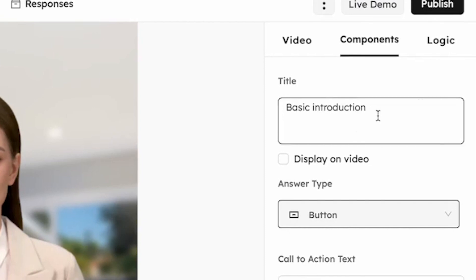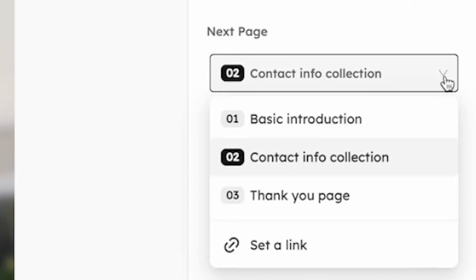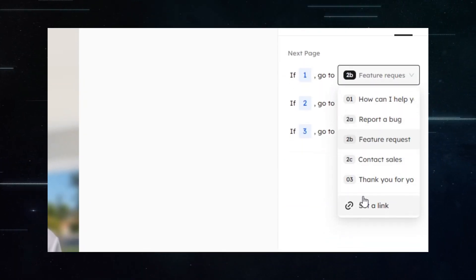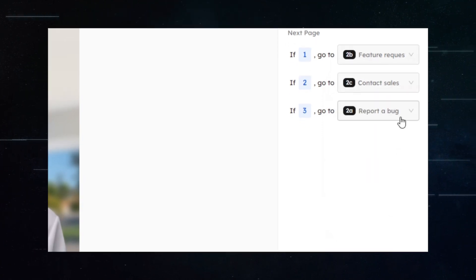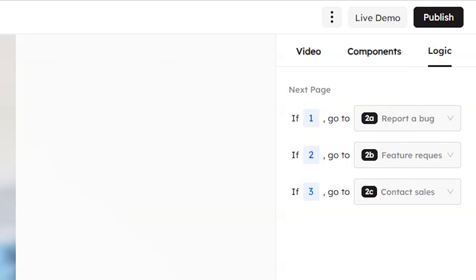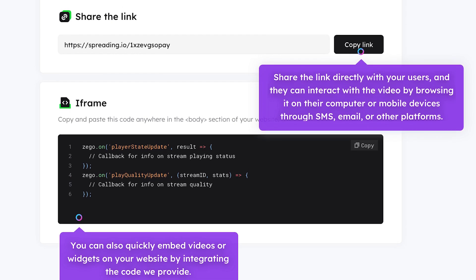Setting the logic is the fourth step. This involves setting up different video or page redirects based on user feedback, allowing for the creation of a personalized experience for users, making the interaction more relevant and engaging. Finally, the last step is to publish and share the video — users can simply copy the link and share it directly with their audience.